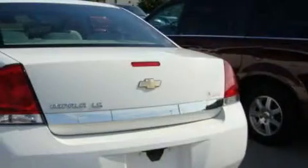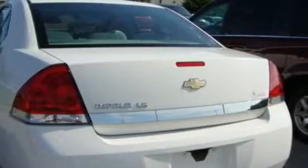Its top features include wood trim on the inside of the doors, cruise control, full-power accessories, a CD player, OnStar, a passenger-side airbag, and this vehicle has fewer than 43,000 miles on the odometer.